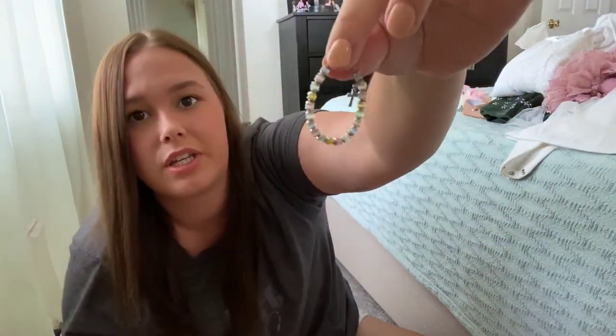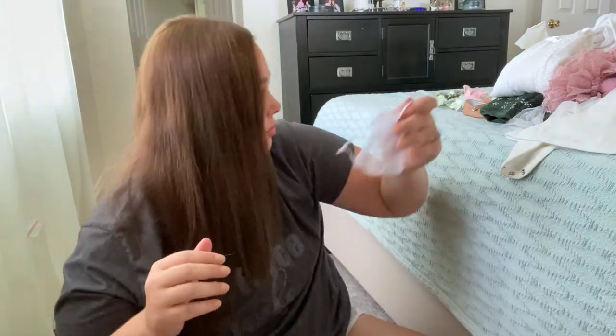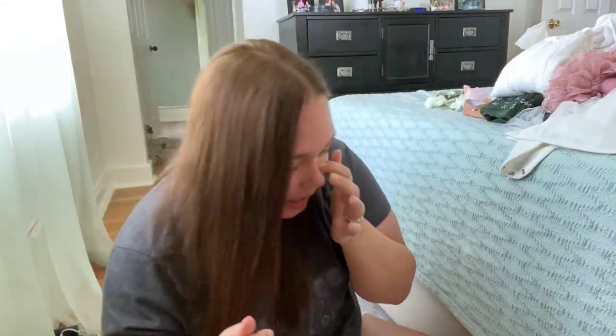She wore it a couple of times — I think to church. It was just super sweet. I thought it would be so sweet for her to hold onto this tiny baby bracelet as she gets older.